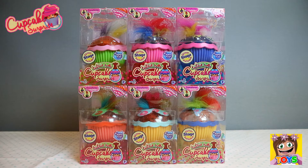Hi guys, it's Pixie and welcome back to Little Kelly and Friends toy channel. Today we're looking at Tootsie Trolls Cupcake Surprise Dolls. Oh my goodness guys, how awesome! Let's start opening.